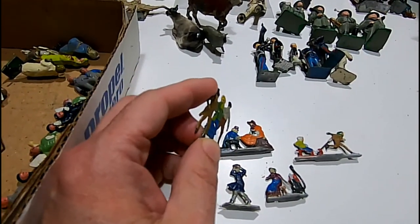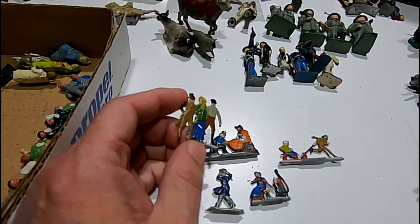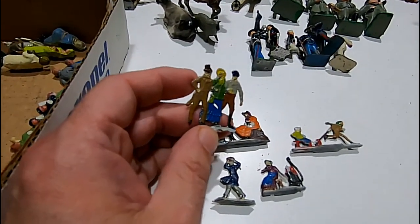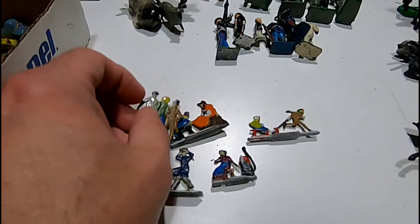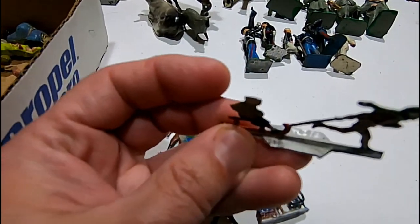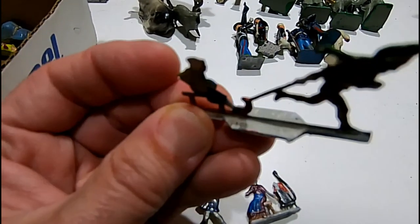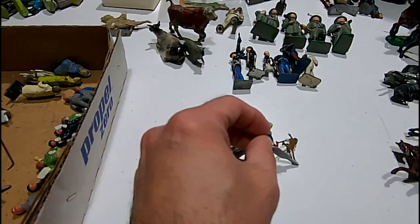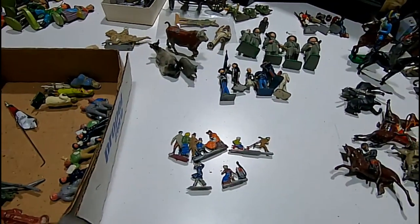These are called flats — you can see why. This is Heinrichsen, made by Hans Heinrichsen. These date to the 1920s. They're marked — let me see, this one you might be able to see a better mark on it. I don't know how well you'll be able to see the marks, but it is actually marked with an H and an H for Hans Heinrichsen. These sell for about $20 a piece or better.